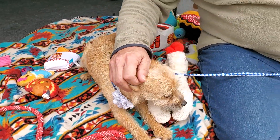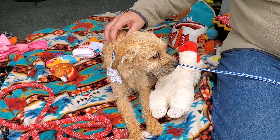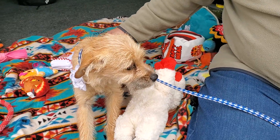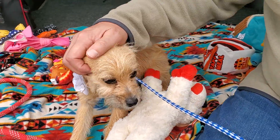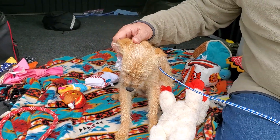Taffy is available and can be adopted locally in Texas. We can also work with one of the wonderful transporters to get Taffy to Washington, Portland, Minnesota, Wisconsin, Vermont, or all along the East Coast. This is beautiful Taffy!